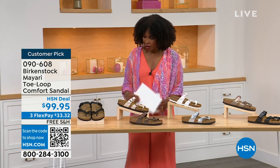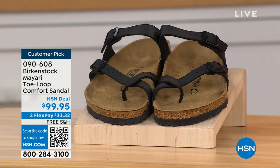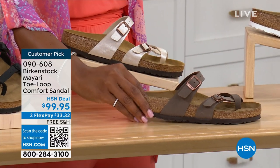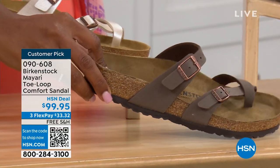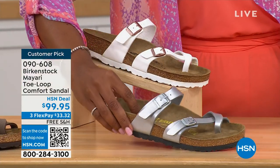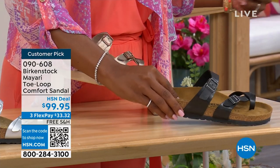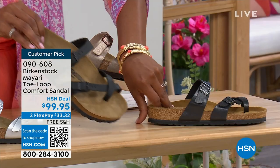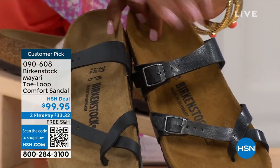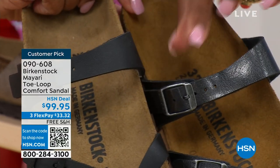Starting on my right, we've got them in black — a nice matte flat black. This one is called Antique, a pearlized color. We also have it in Mocha. Take a look at White. This one is called Silver. We also have it in Graceful Taupe. And this one is called Licorice. I'm going to pull the black and the licorice right next to each other so you can see the difference — black is a matte black, licorice is shiny. You'll also notice the footbeds are different colors.